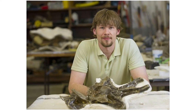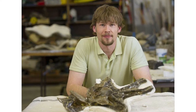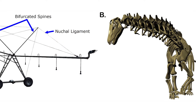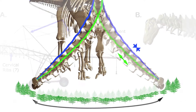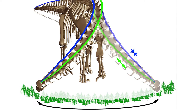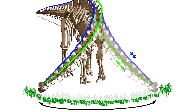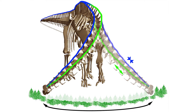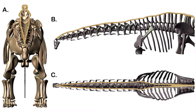Montana State University paleontologist Carrie Woodruff says diplodocid sauropods had split spines that may have supported two elastic ligaments. When the dinosaurs extended their necks to feed on the left side, the ligament on the right side was stretched, storing energy. As the necks swung back to the right, that energy was released. The same recoil action happened when the sauropods swung their necks to the right.